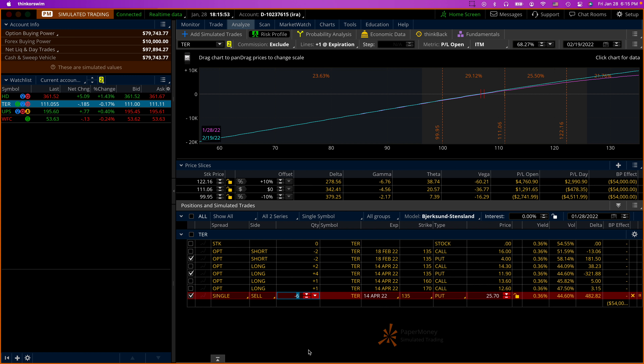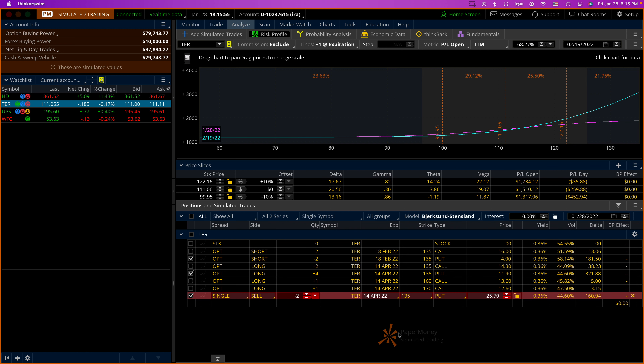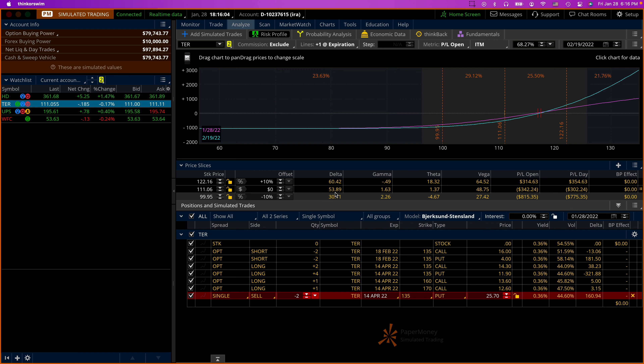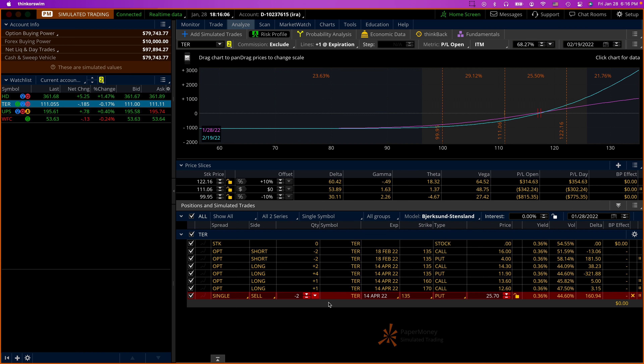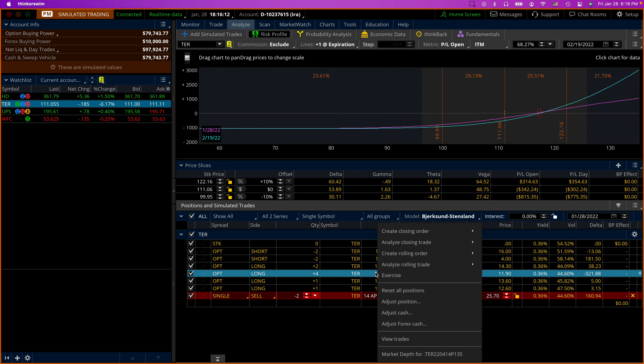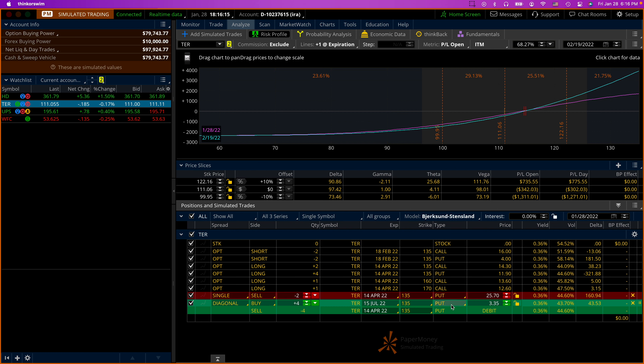If I were to sell two of them, I would get $25.70, and then my trade becomes bullish — meaning I'm expecting the stock to go up. I don't have to do that, but I certainly need to neutralize them. So I'm going to say 'Analyze Rolling' and change this.